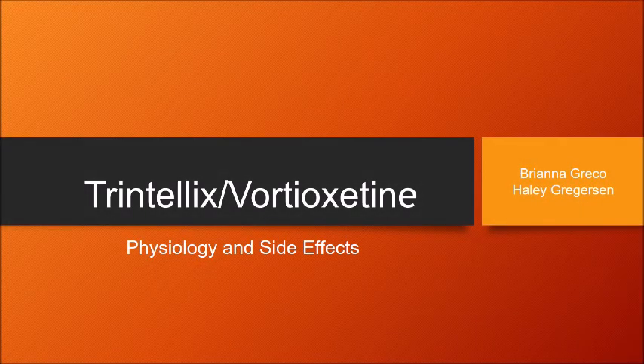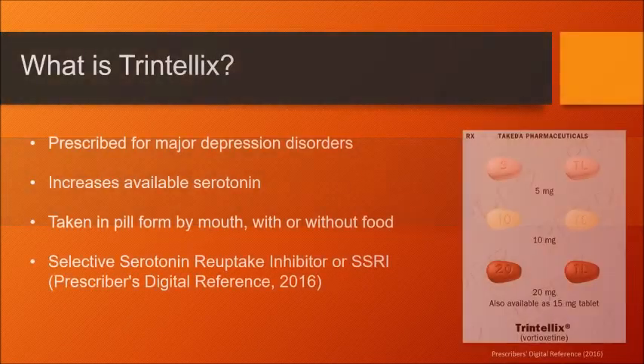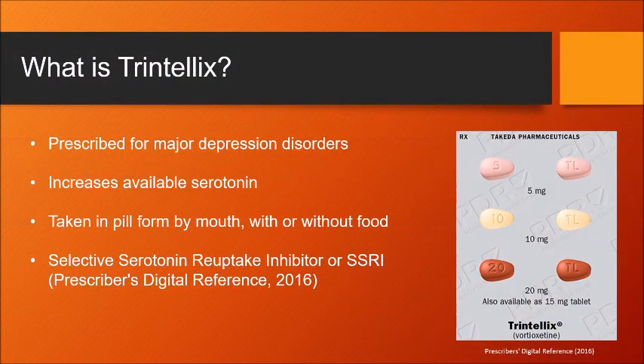Trintelix, Vortioxetine: Physiology and Side Effects, by Brie Greco and Haley Gregerson. Trintelix is a drug prescribed for major depression disorders. It works by increasing available serotonin in the body. It is taken in pill form by mouth, with or without food, and is available in 5, 10, 15, or 20 milligram tablets. Trintelix is classified as a selective serotonin reuptake inhibitor, or SSRI.